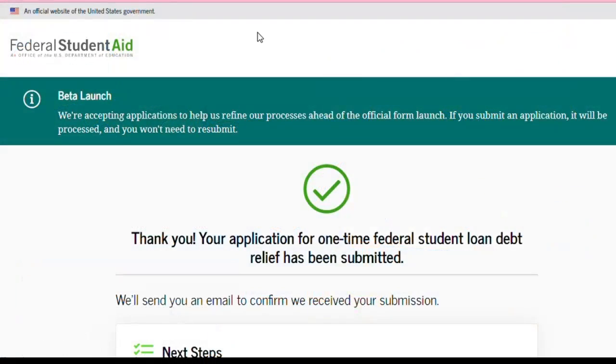Hey guys, welcome back to Simply Beauty with Crystal for part two. After you complete your application with the one-time federal student loan debt relief and submit that, I wanted to show you guys what it looks like. Before we get into that, make sure you like, comment, and subscribe, and don't forget to turn on post notifications so you'll be notified every time I upload.